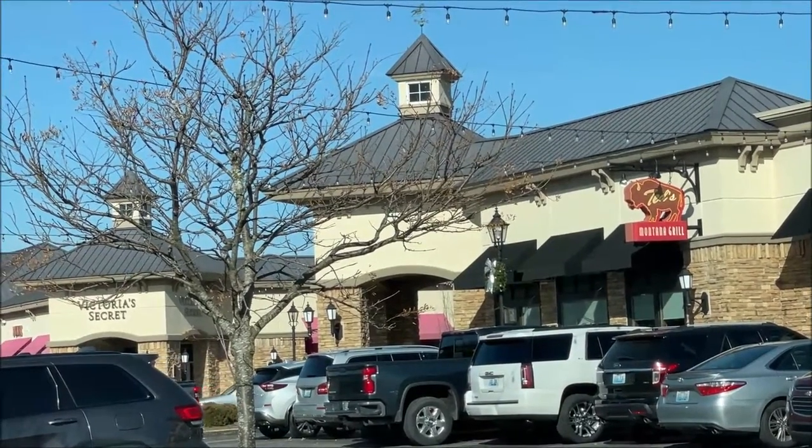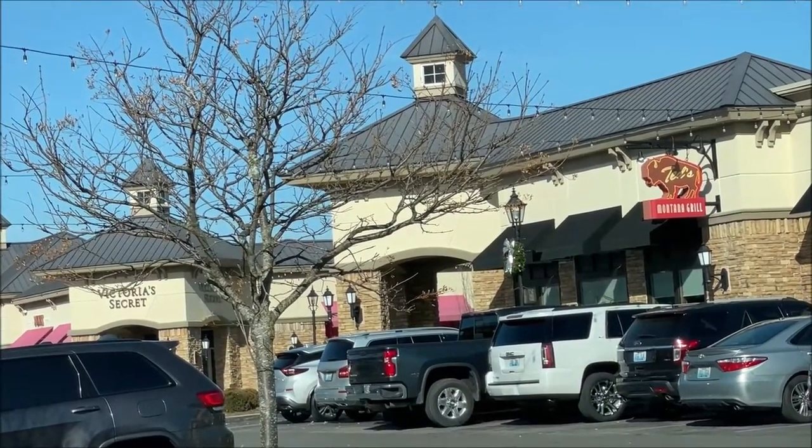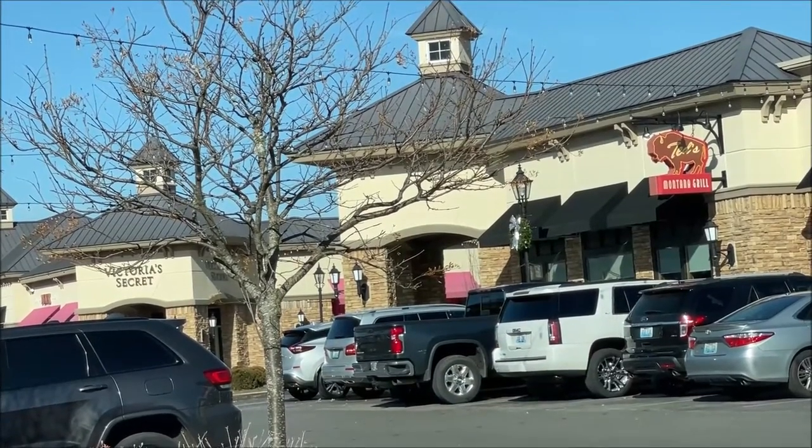Hey guys, welcome to the lunchtime review. Today I'm going to try Ted's Montana Grill. I've already pre-ordered and I'm just going to go in, pick it up, and I'll tell you what I got when I get back.